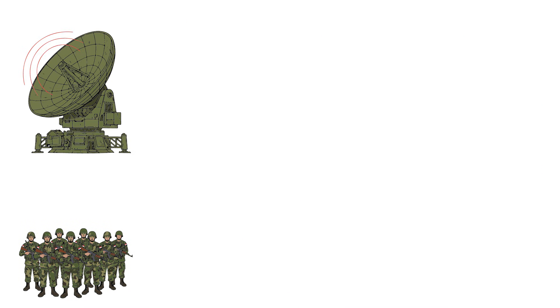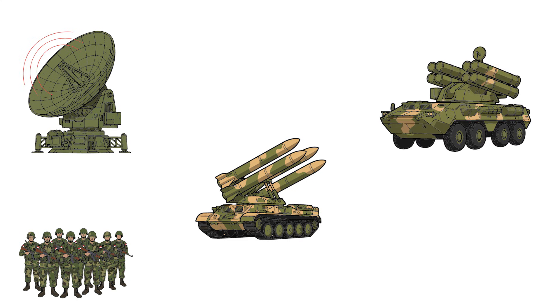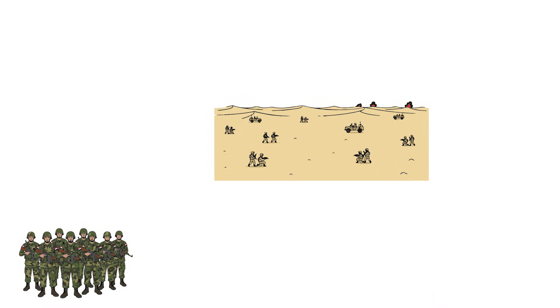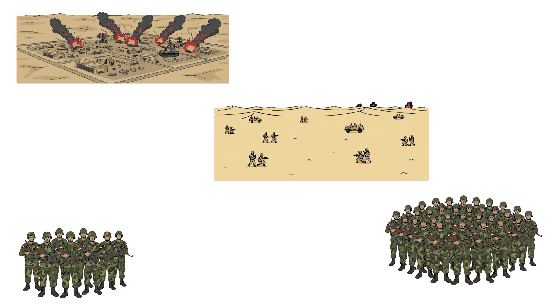Ground defenses included Soviet analog radars — slow to refresh, easy to deceive. The SA-6 Gainful had a range of 24 kilometers, command guided, needing line of sight. The SA-8 Gecko was mobile and dangerous at low altitude. The ZSU-23-4 had four 23mm cannons firing 3,000 rounds per minute, but was blind against stealth. Iraqi strategy relied on mass formations, coordinated attacks, use of decoys, desert dispersion — confidence in numbers, not technology.